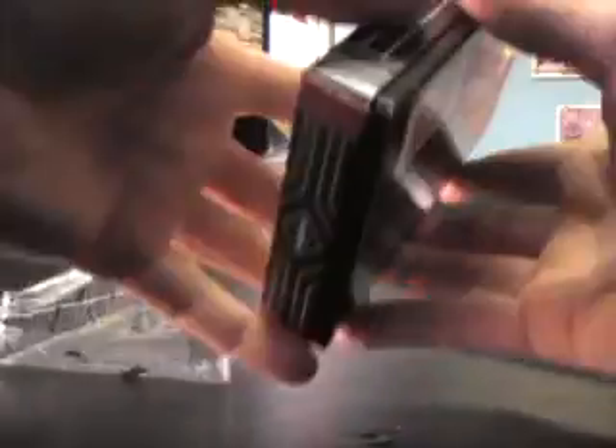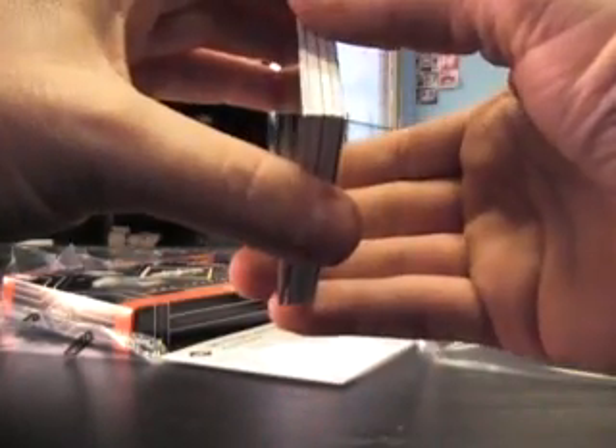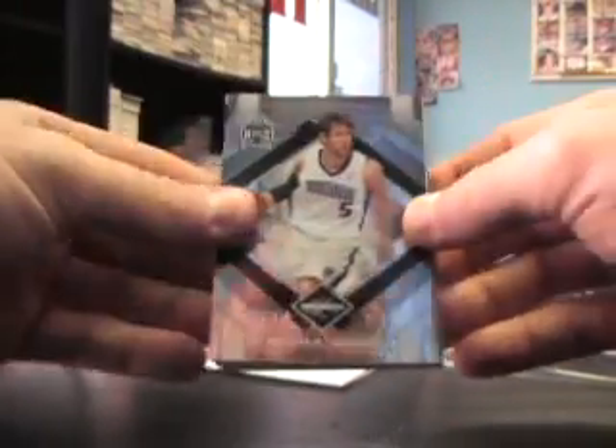All right, pack one. And box number 62. Number 199 on the back is Jeff Green. Looks like a patch of some sort in there.